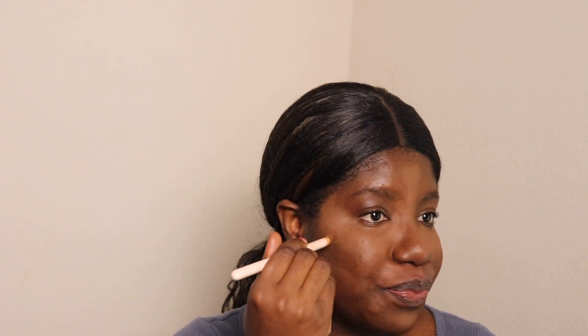I like to use my concealer to kind of contour my face more than a bronzer, because I haven't found any bronzer that gives me the look I'm going for.